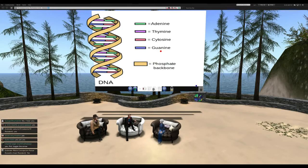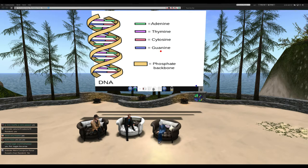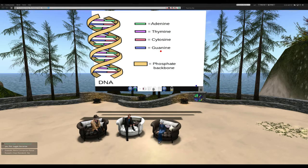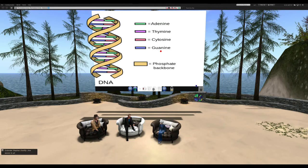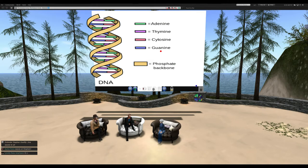Welcome everyone to the Science Circles, a continuing series of panel discussions on science topics. I'd like to remind everyone that the Science Circle is a grant-funded non-profit, and these presentations are videotaped and uploaded to YouTube, so please be on your best behavior.